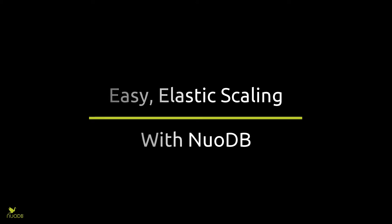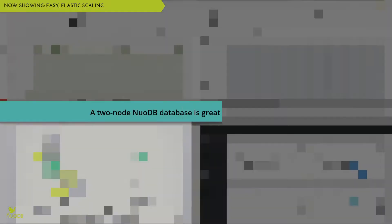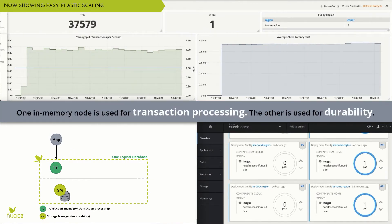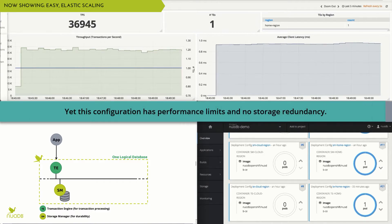NuoDB is an elastic SQL database that can easily scale out to meet workload demands. The simplest NuoDB configuration has one in-memory transaction processing node and one storage management node.